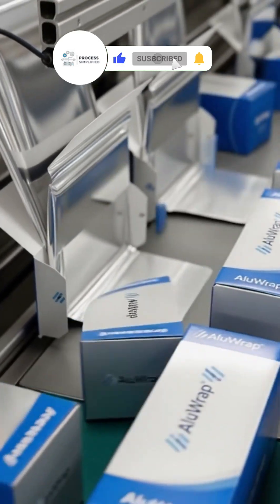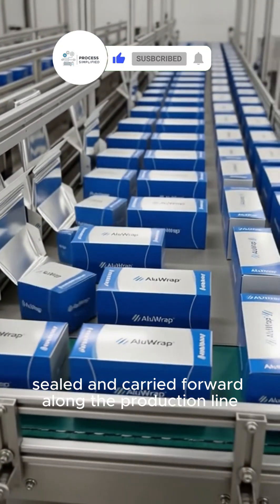The finished rolls enter branded packaging boxes, sealed and carried forward along the production line.